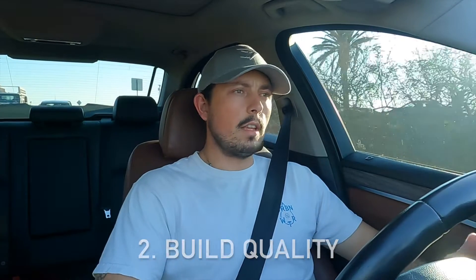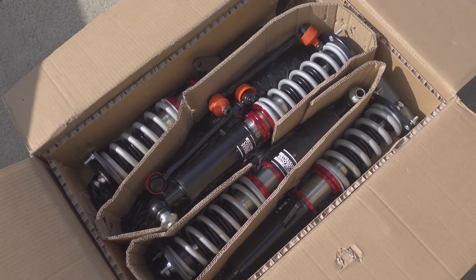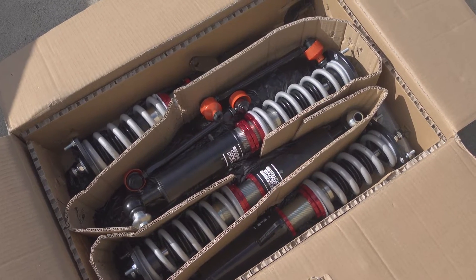Now I want to go over the build quality of these coilovers — again, as unbiased as I can be. Out of the box these coilovers looked really, really good. I was really surprised. They were packaged really well. Once I took the sleeves off, everything looked really well made — the welds were really good. The collars and the threads adjusted really nicely. Out of the box, they looked really good for the price. I'm definitely satisfied with what I saw.